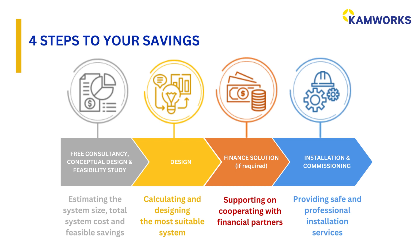Step 4: installation and commissioning. Our team is committed to providing safe and professional installation services.